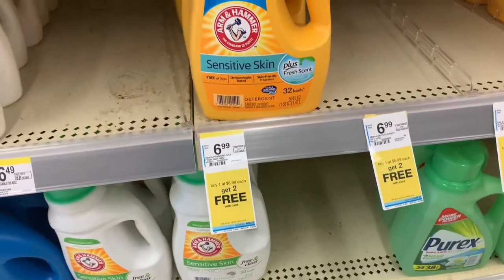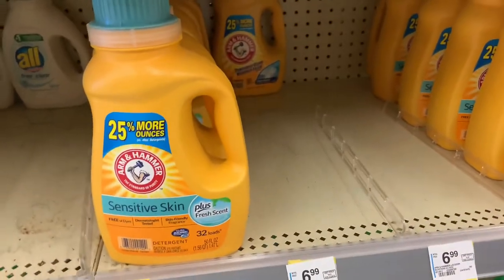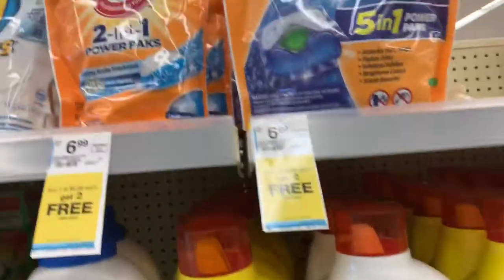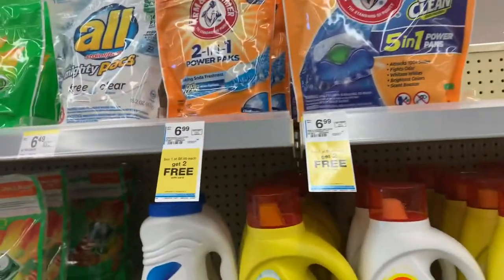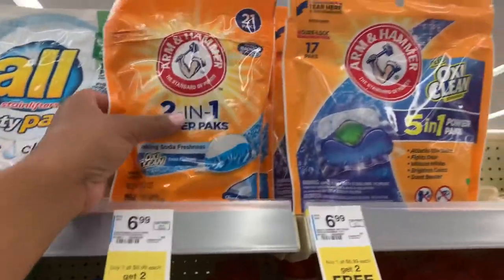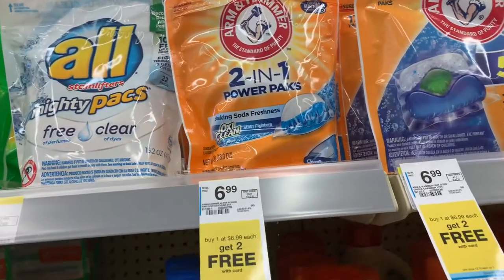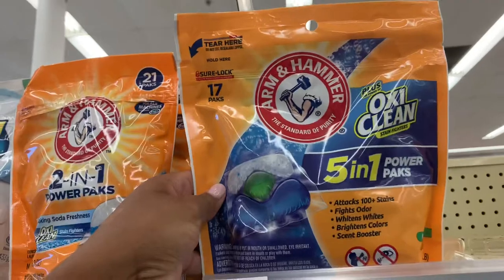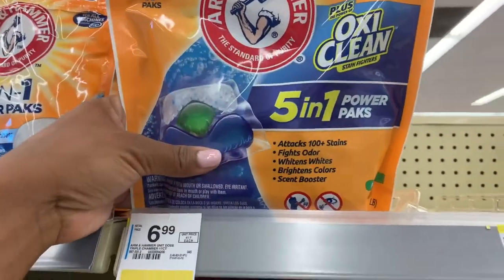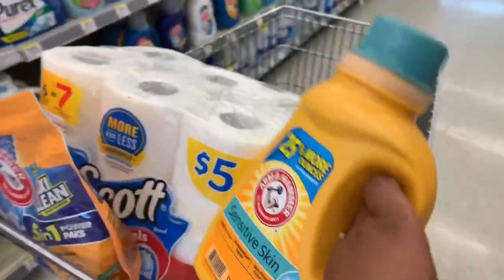Next I'm going to get some Arm & Hammer. They are buy one for $6.99, get two free with the card — not a bad deal considering they're normally $6.99 for just one. So I'll grab three bottles. You can also mix and match with Arm & Hammer beads. I don't think my store has the cleaning beads, but they have small packs. These two-in-one are 21 in a pack, and the five-in-one are 17 in a pack. I'll grab one of those, and then a sensitive skin one in case I want to use it for the baby.